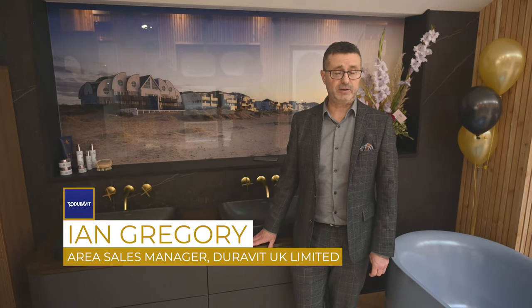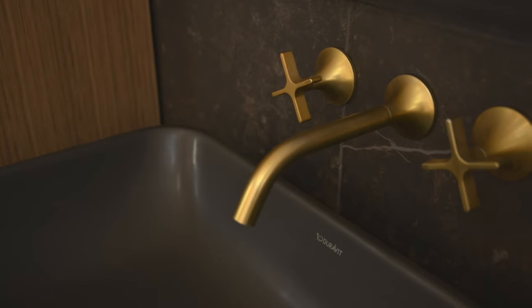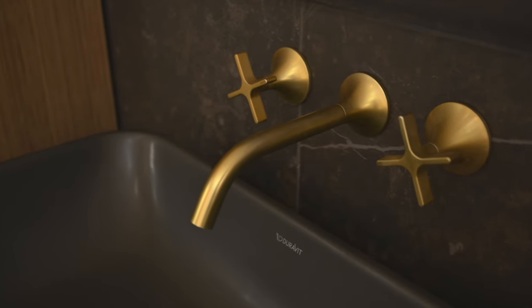My name's Ian, I'm from Jurewit UK Limited. I'm proud to support Joe at Ocean Bathrooms with this new showroom in Poole. Very impressed with what he's put together here and how it looks.